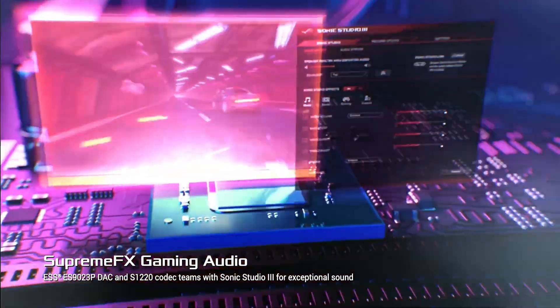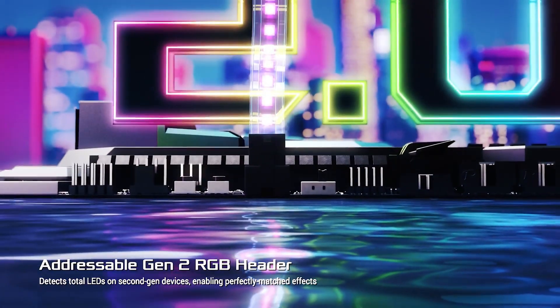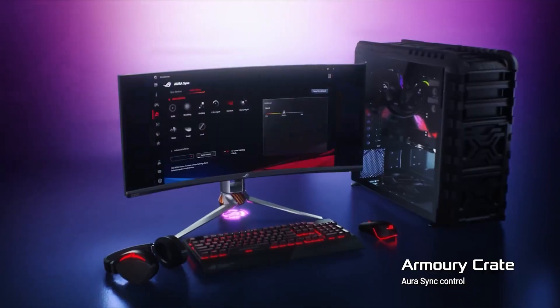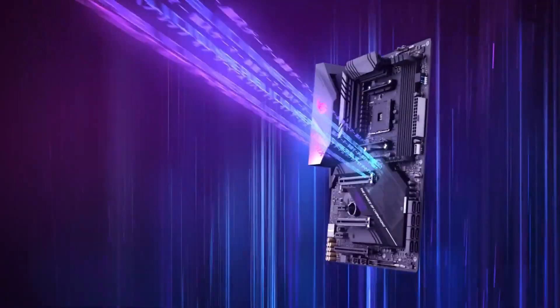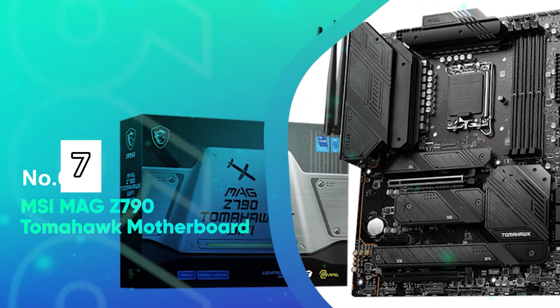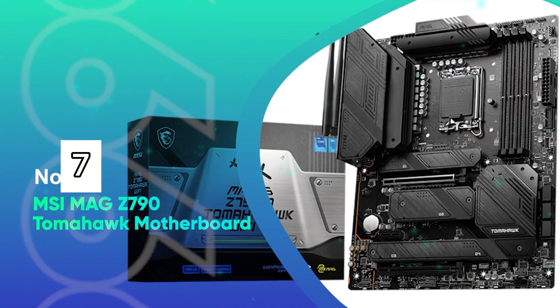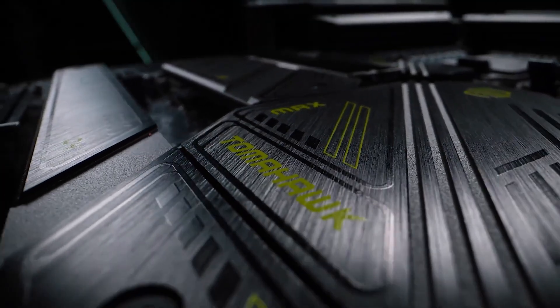Audio is top-tier thanks to the SupremeFX S1220A codec, Sonic Studio 3, and dual op-amps. The aesthetics are on-point with customizable Aura Sync RGB lighting, safe slot reinforcement for GPUs, and a full suite of overclocking, cooling, and tuning options via 5-way optimization. All wrapped in a sleek ATX form factor, the ROG Strix X570E balances raw power and premium features for a high-end, future-ready build.